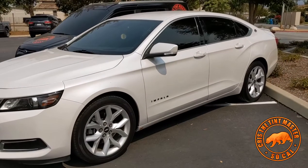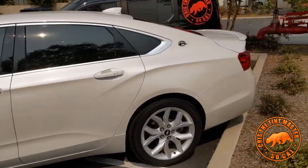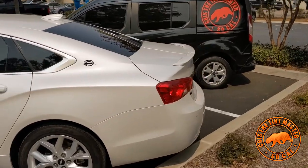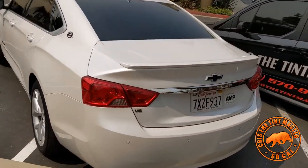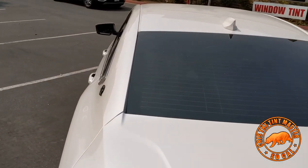What's going on guys, it's Chris again. We have this 2019 Chevy Impala — one of the biggest sedans from Chevy, super nice, super clean, pretty big car. We just finished it.